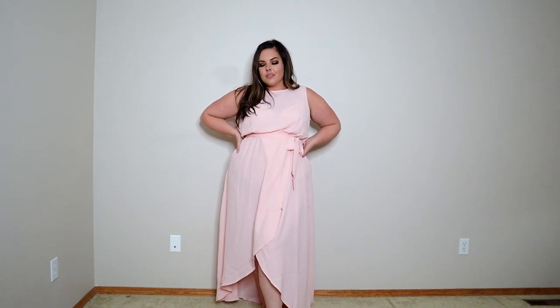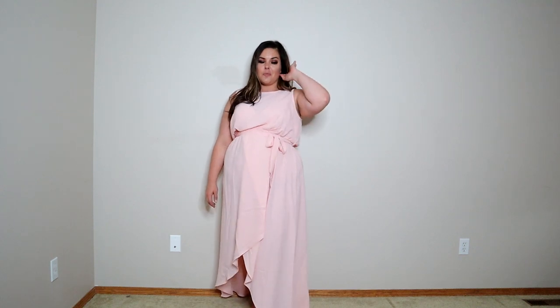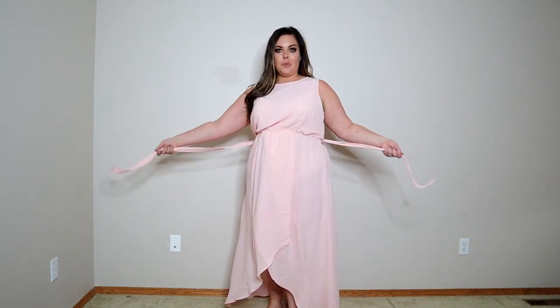How freaking cute is this? And that's not even the best part — the best part is the price: $44.95. It's rare that you'll get a dress for under $50, so I'm super pumped about this one because it's stunning. It is not an actual wrap dress — it does have a removable tie, so if you wanted to remove it, you're more than welcome to. I love the color of it — it is just very feminine and soft and airy.